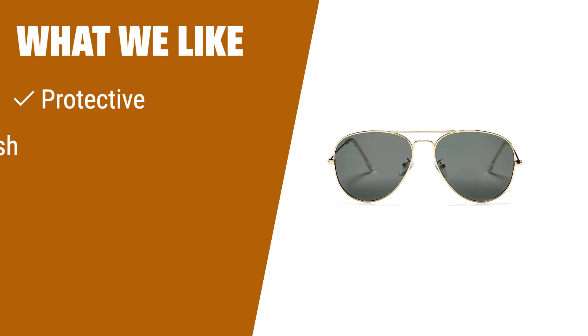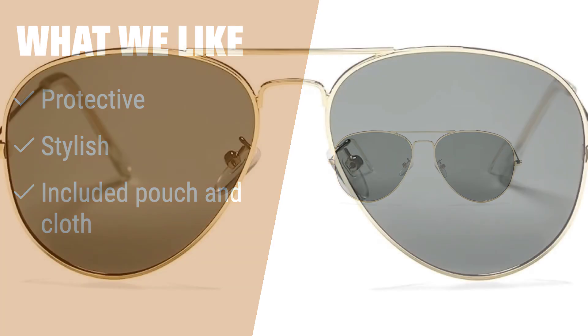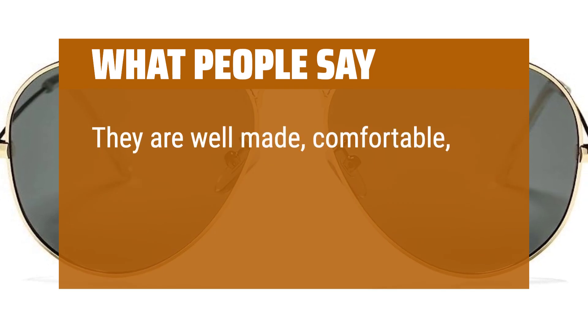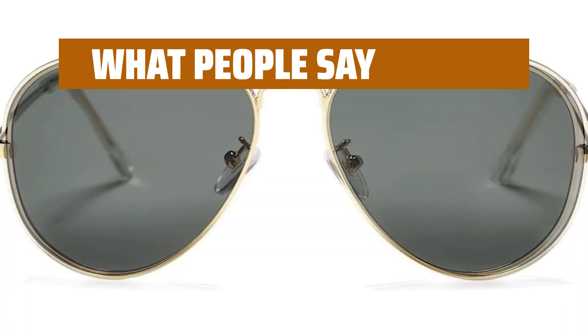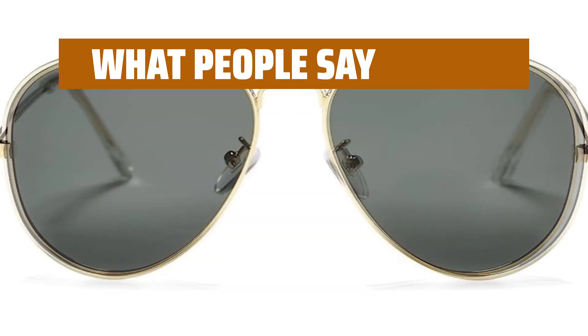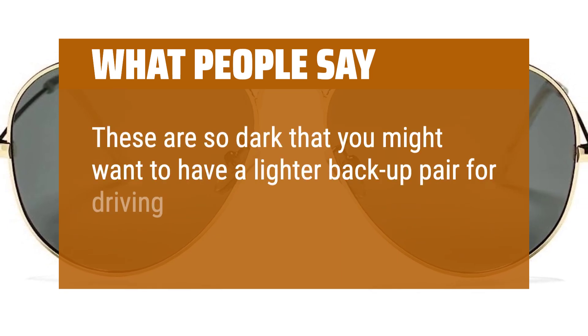What we like: If you want a stylish and protective pair of aviators at a low price, with the added bonus of a pouch and cleaning cloth, this is the pair for you. What people say: They are well made, comfortable, and look spectacular. Polarization is legit. Lightweight, inexpensive, stylish. These are so dark that you might want to have a lighter backup pair for driving in twilight.